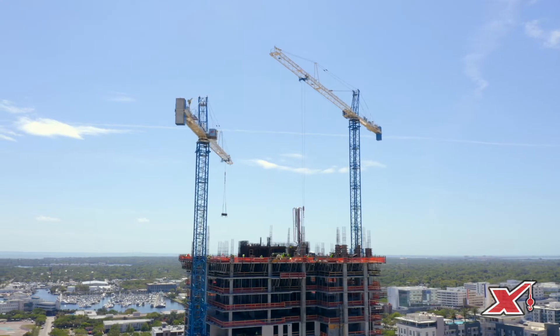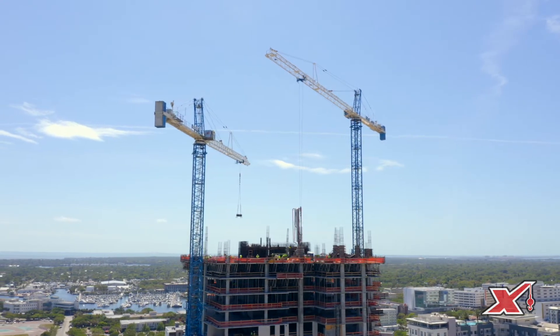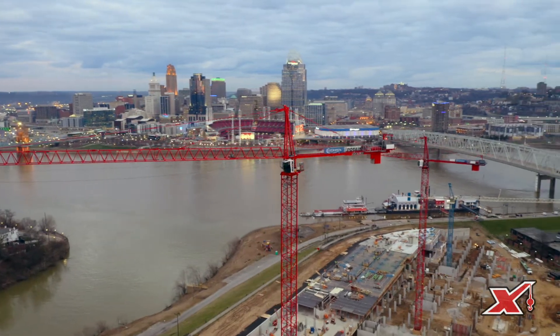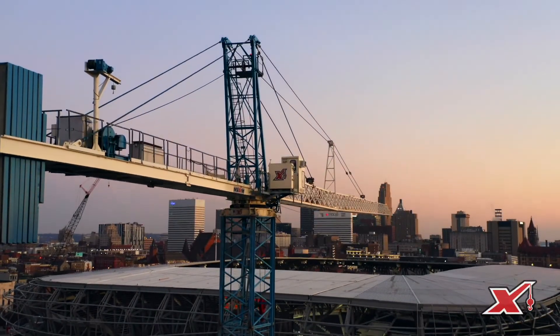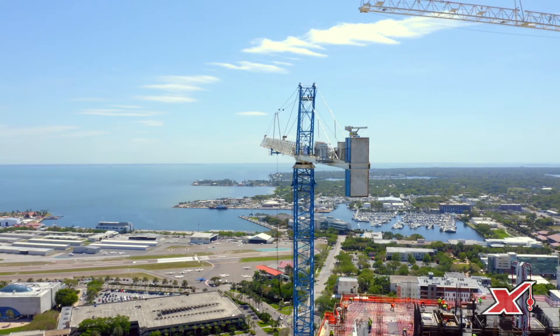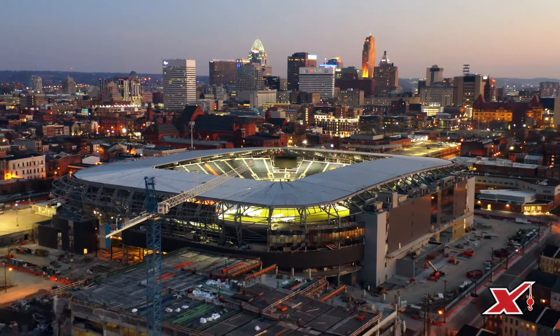Tower cranes are used on pretty much any type of job in the US now. Historically they were predominantly used on mid to high-rise jobs, especially in urban areas. But with the expansion of the range of tower cranes and lifting capacity and more modern tower cranes, you could see a tower crane on a hydroelectric dam, building a bridge, a high-rise, or even a small multi-family apartment complex — really no limit to what you can do.